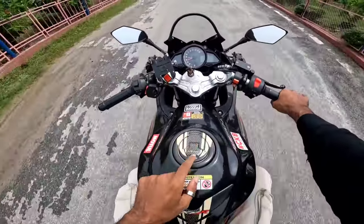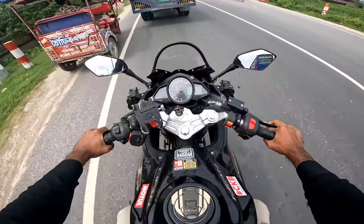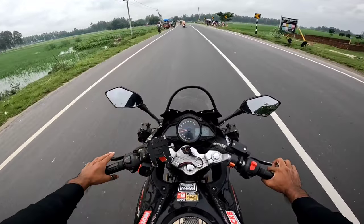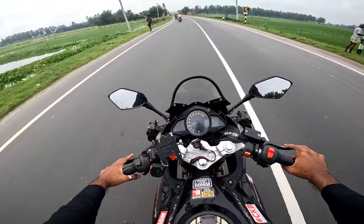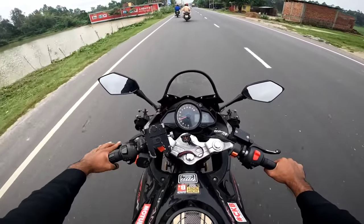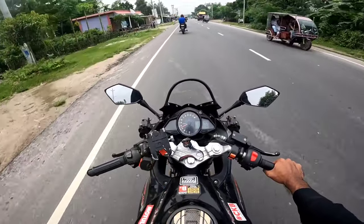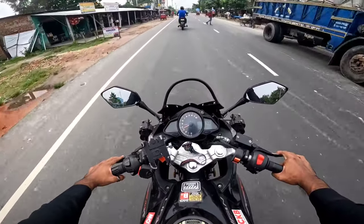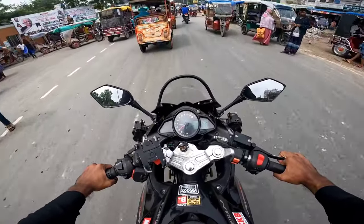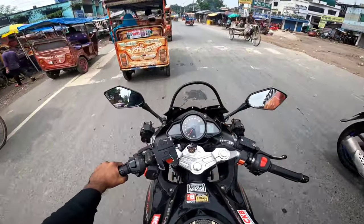The fuel tank capacity is about 10 liters. There is a good amount of fuel. The price of this bike is not a budget price — it is a proper sports bike price. Believe me, I will be able to drive this bike. Have a safe trip!